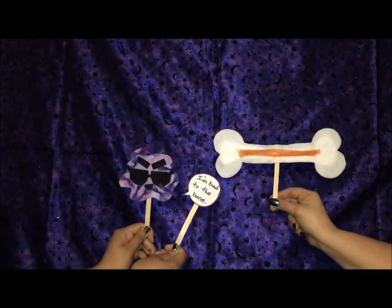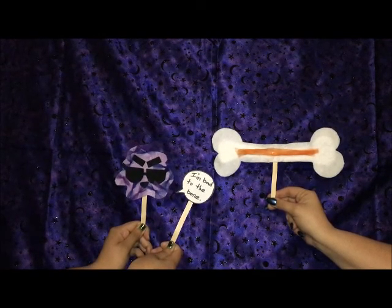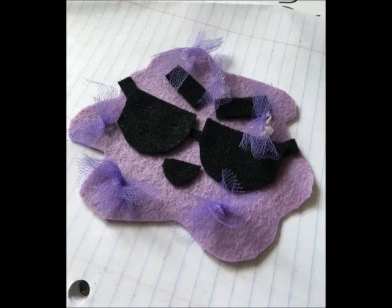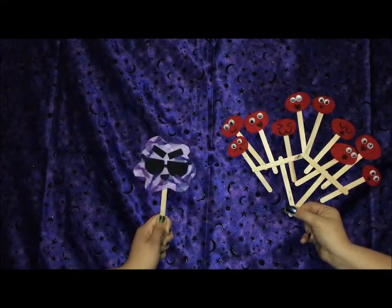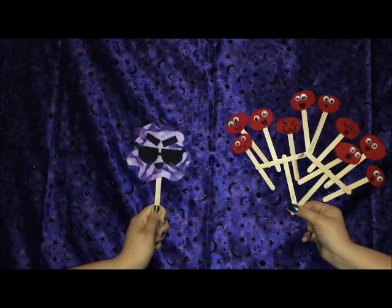NK cells are lymphocytes, which are immune cells that attack pathogens and are part of the natural immune system. They are one of the first lines of defense against foreign bodies, and make up 5-15% of the total lymphocyte population.